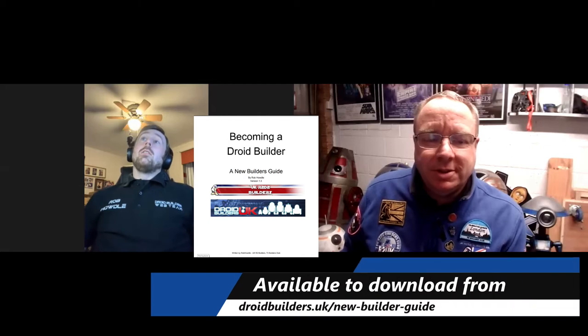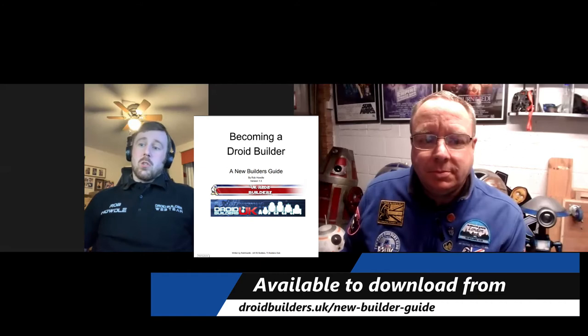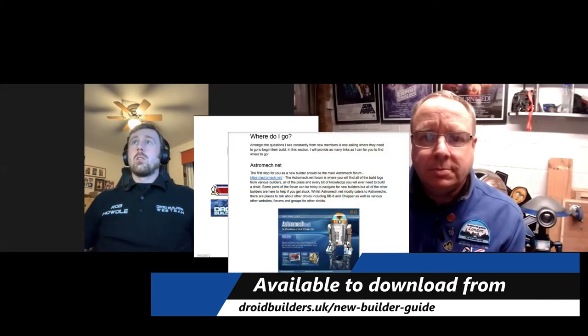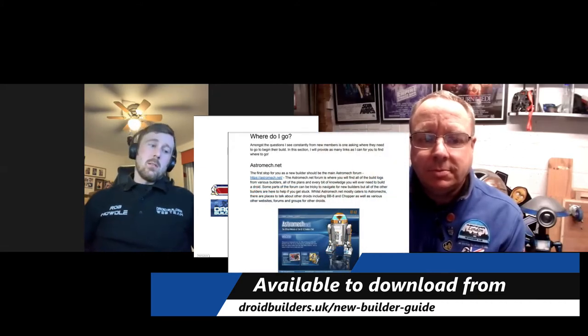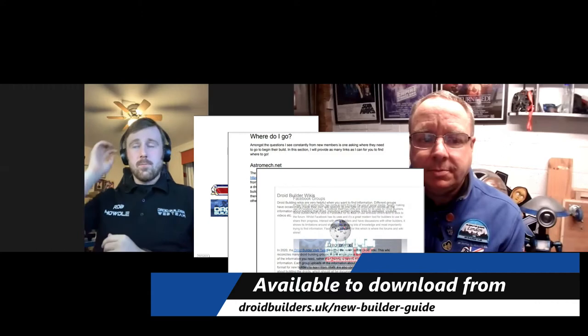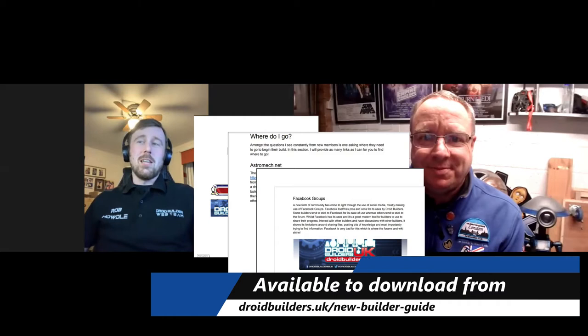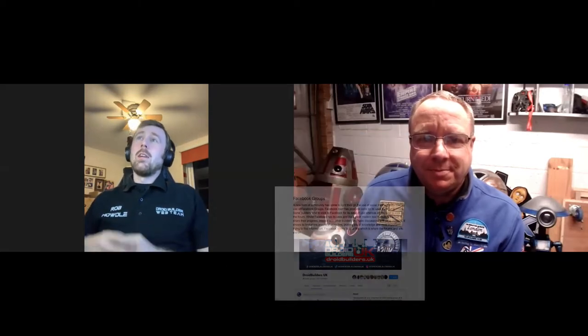Was that the PDF guide where you pulled a lot of links and information together on how to be a droid builder — was that one of your first projects? Yes. That was something I did before I actually formed the web team, and it's something I've carried on doing throughout — the new builder guides. It started off as just one guide, but it got so well received that I kept going because people seemed to enjoy it.